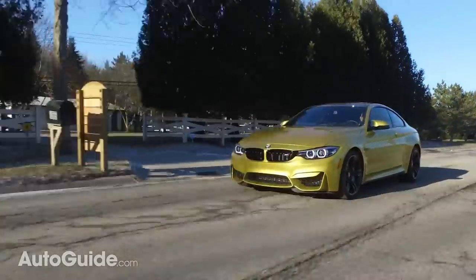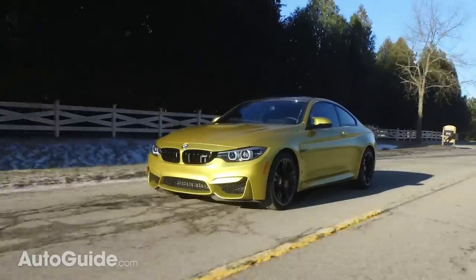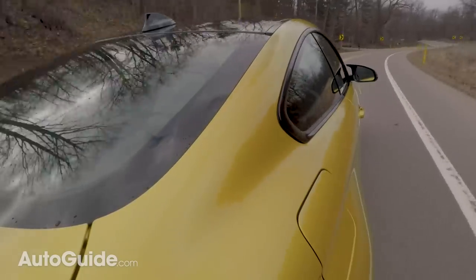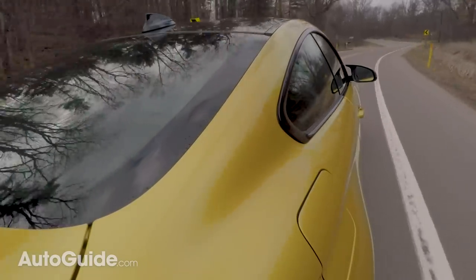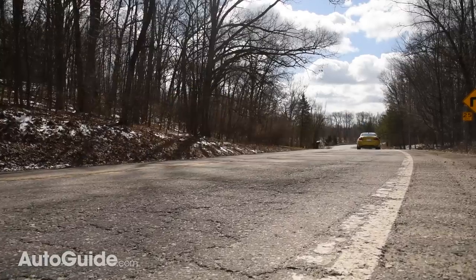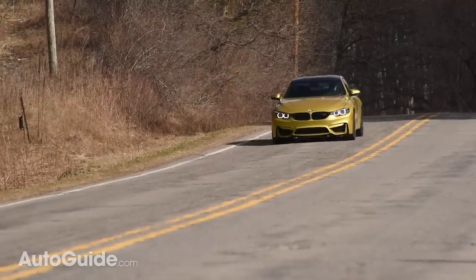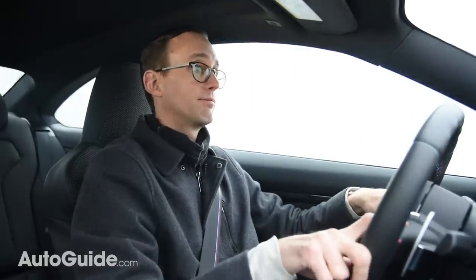True to the breed, this inline-six is slicker than a tub of Vaseline. Thanks to perfect mechanical balance, the power band is incredibly linear with no surging or sagging. I'd rather have three pedals, but this gearbox bangs off shifts in no time flat. What's not typical of most dual-clutch automatics is refinement — BMW has provided a gearbox that is shockingly smooth, with none of that low-speed juddering so common in DCTs.